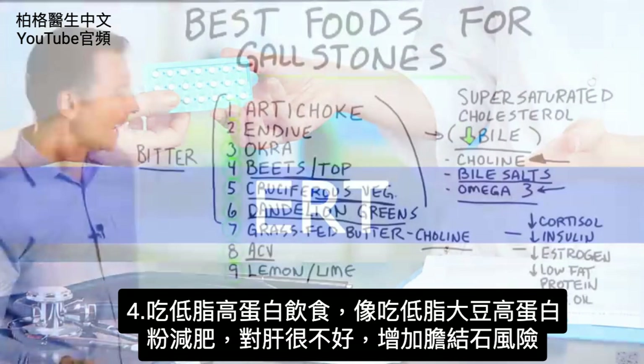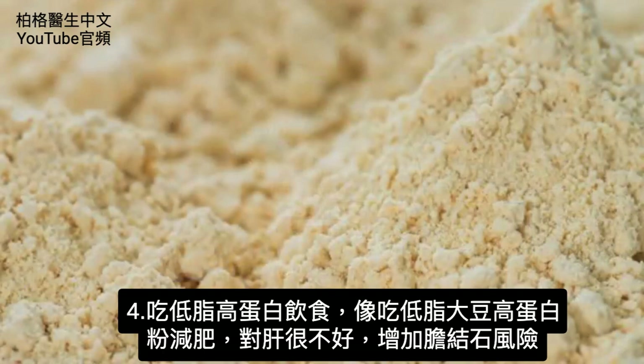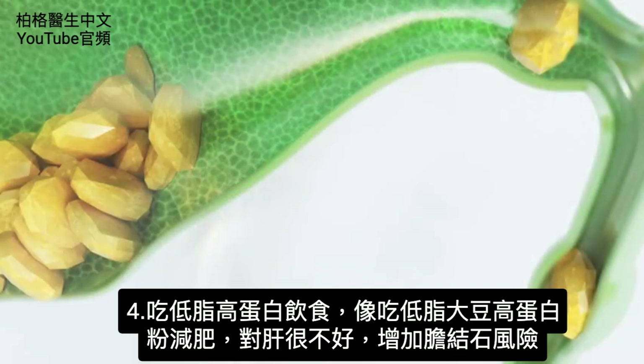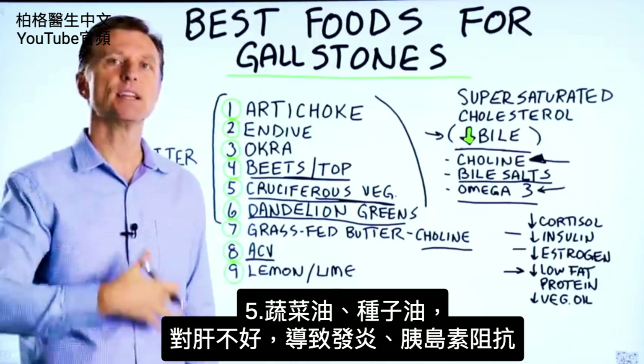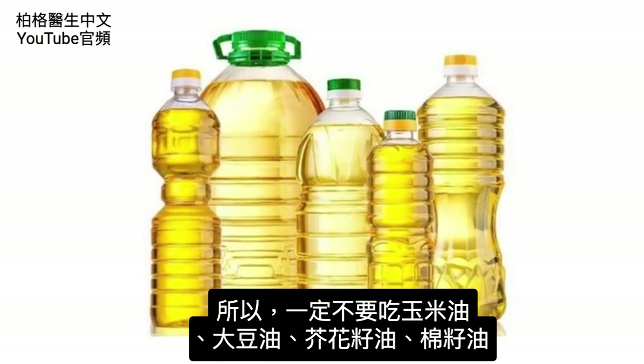A person on a low-fat, high-protein type diet — some of those powdered, high-protein, low-fat, soy-protein isolate type products to help you lose weight — are very hard on the liver and seem to increase the risk of getting gallstones. Vegetable oils or seed oils are also very bad for the liver, creating inflammation and insulin resistance. So you want to avoid corn oil, soy oil, canola oil, and cottonseed oil for sure.